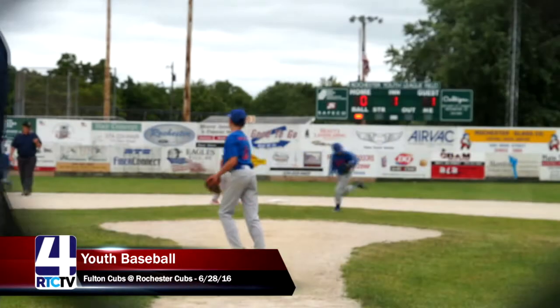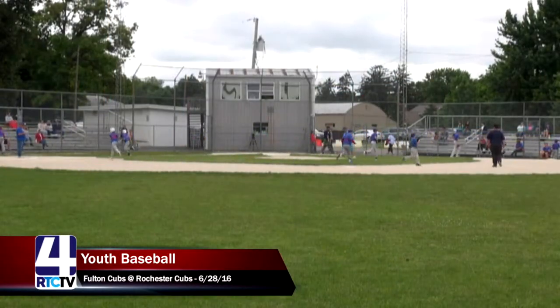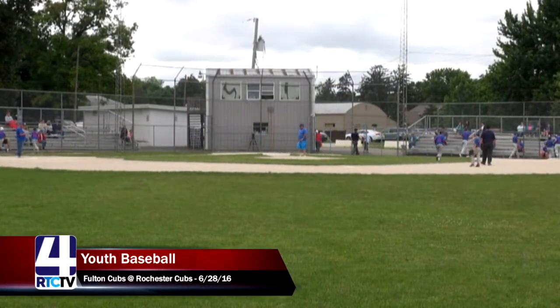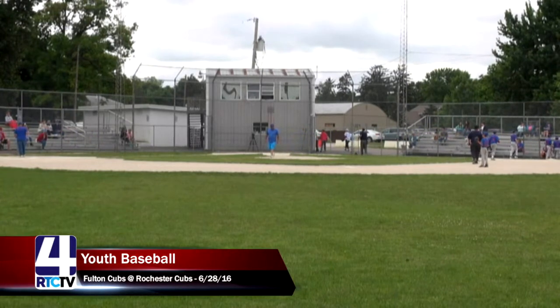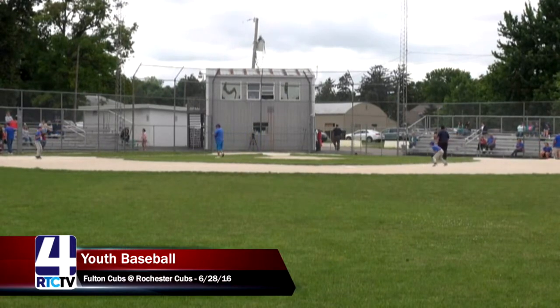The Rochester Cubs will head to the dugout to grab their bats and try to score some runs, while the Fulton Cubs will be on defense. The score is one to zero after the top of the first inning.